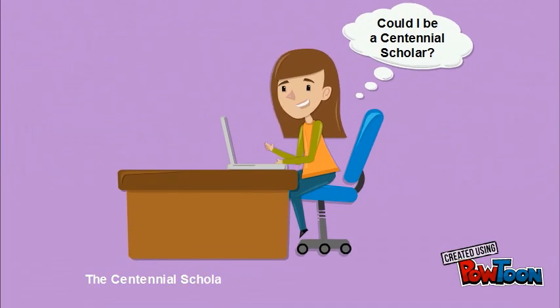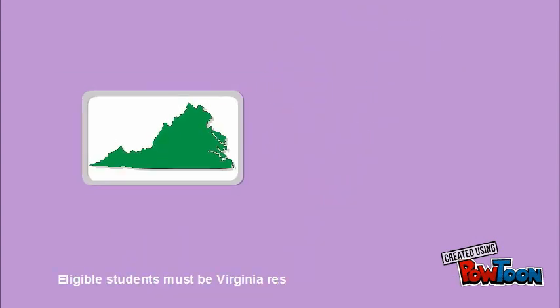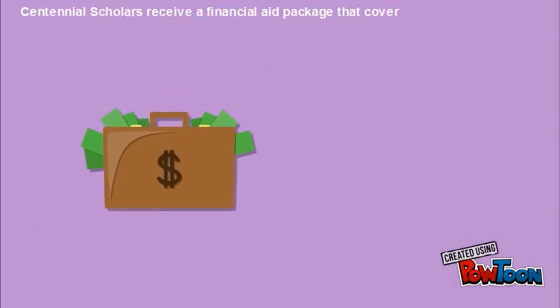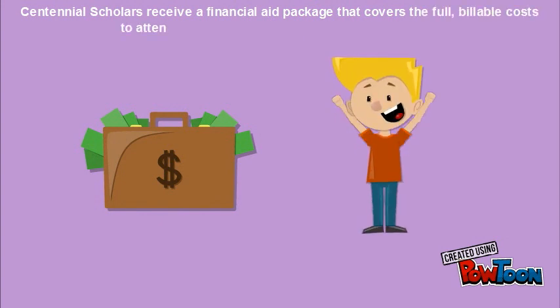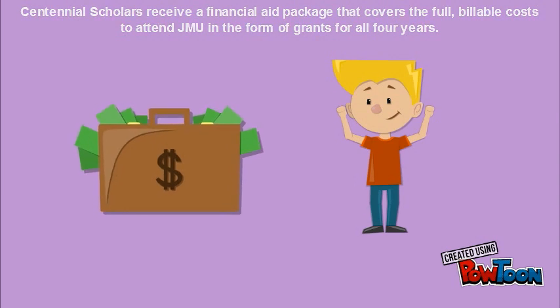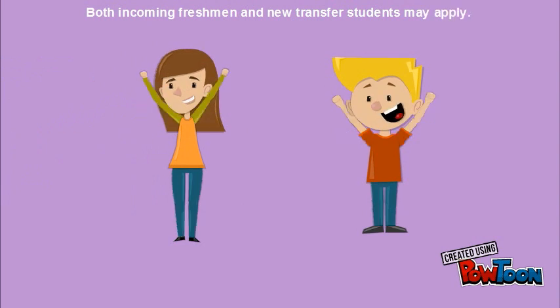The Centennial Scholars Program is for qualified and deserving students from underserved backgrounds. Eligible students must be Virginia residents with financial need, as demonstrated through federal Pell Grant eligibility. Centennial Scholars receive a financial aid package that covers the full billable costs to attend JMU in the form of grants for all four years. Both incoming freshmen and new transfer students may apply.